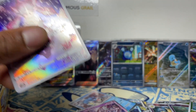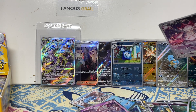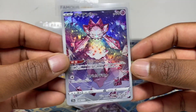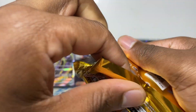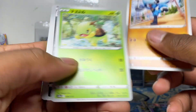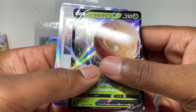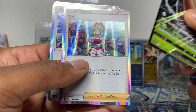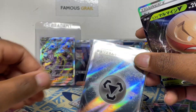Let me know down below — V-Star Universe or 151, what is better? We got the Diancy AR. Every time you get a SAR you also get three ARs in a V-Star Universe box. We've got Hisuian Electrode, Irida — that's quite an expensive full art from the set — and then a full art secret energy. This is actually going to be a good comparison.